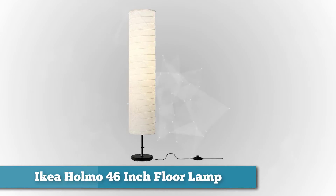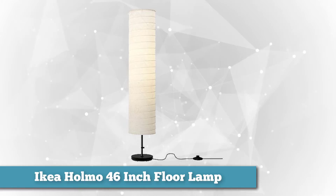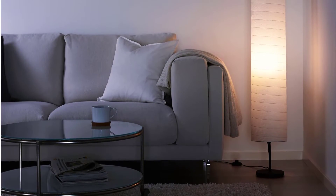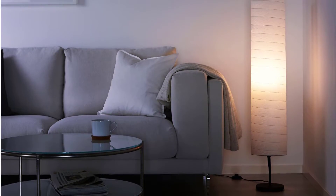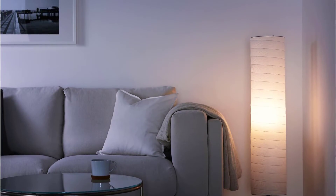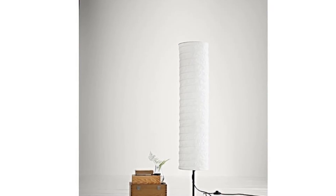Next on the list we have another floor lamp: the IKEA HOMY 46-inch floor lamp. IKEA is well known for its urbane, sophisticated, yet affordable designs, and this is a good example of that. Taller versions and different shapes of this design are also available. If you're looking for a small, unobtrusive lamp at a low cost to light a dark corner of your room or create a certain ambiance, the HOMY lamp is your lamp.